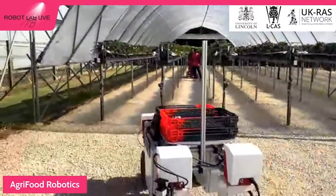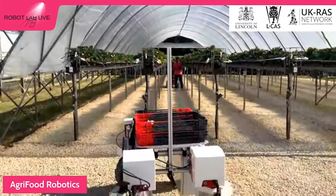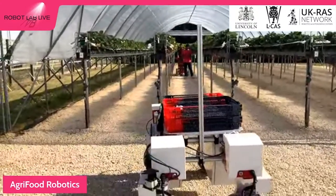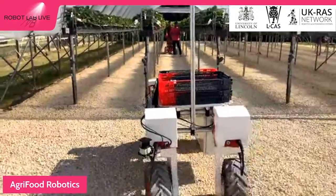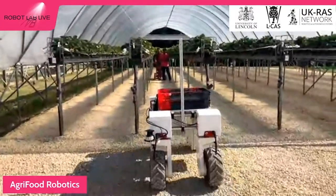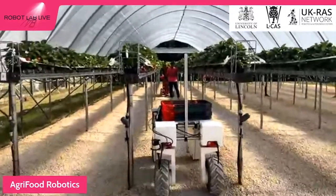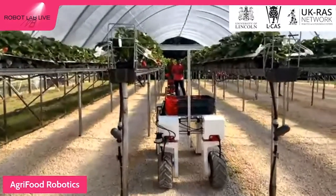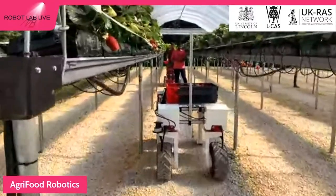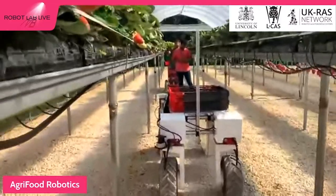Thorvald by Saga Robotics is a very robust robot. You can see the terrain in the natural field is not always smooth — it's pretty crude — but the wheels are very sturdy. Thorvald carefully positions itself to avoid other robots and potentially even human beings. It navigates and avoids hitting any poles, repositioning itself every now and then as it makes its way through the field.